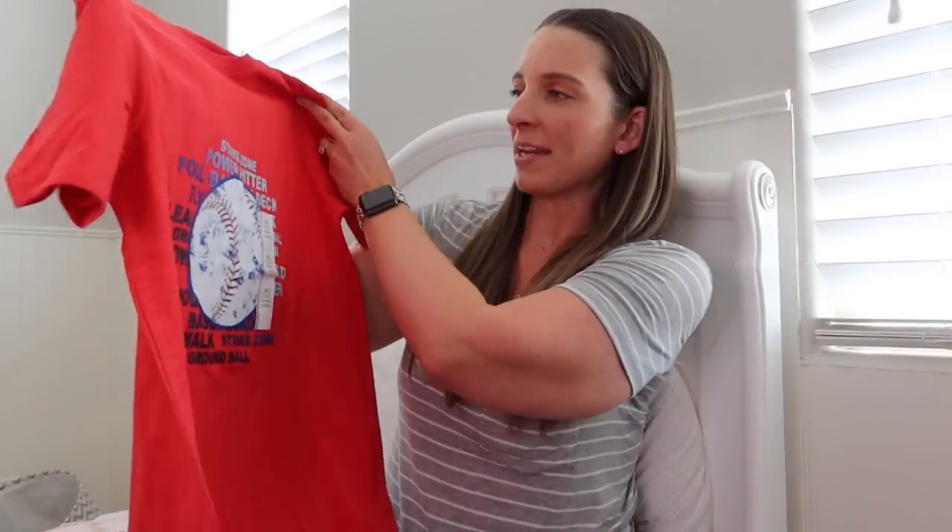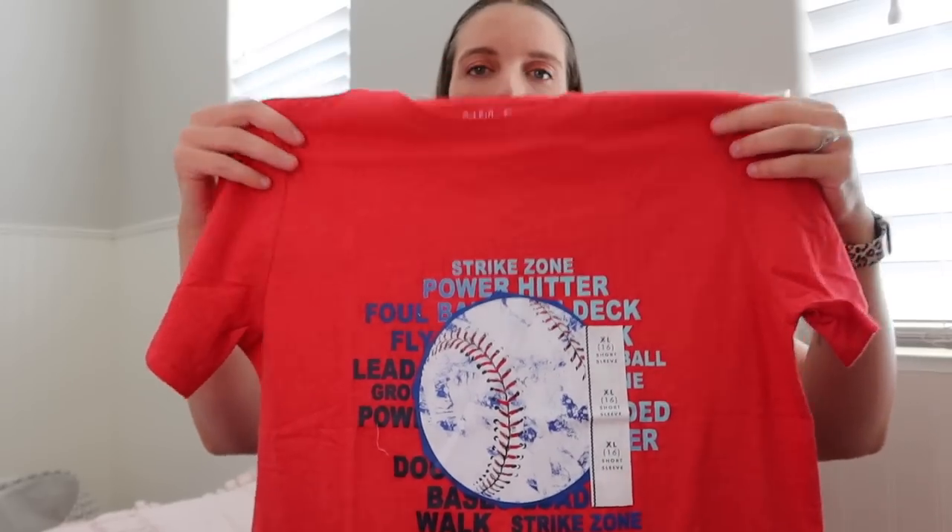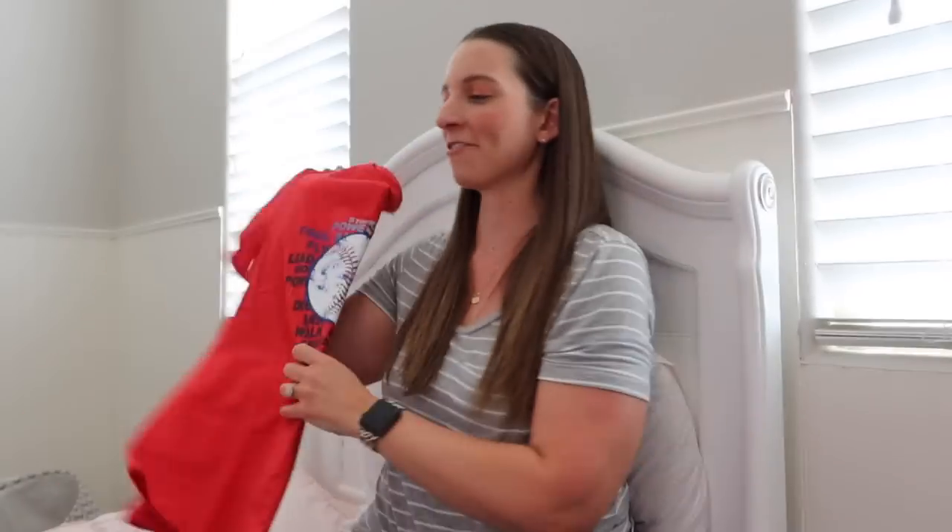Then I went to Target. If you guys have not tried Cat and Jack clothes, I highly recommend them — they hold up really well and wash up well. I've been using Cat and Jack for the kids for years. They had on their Target Circle app 20% off Cat and Jack clothing, so I got Jackson this shirt. It's actually too big but it was the last one in the size, so I figured why not. It says 'strike zone,' 'power hitter,' all that stuff — he's a big baseball fan. I'm hoping it might not fit for a year or two, but I'll hoard it until then.